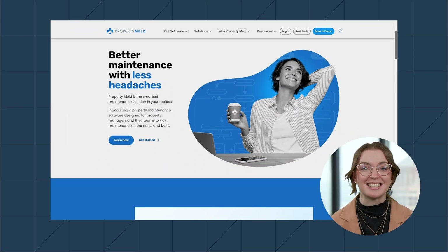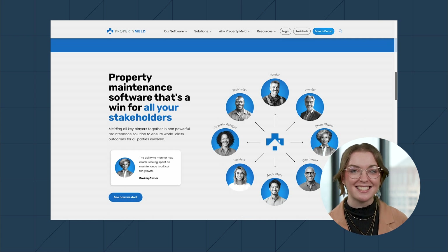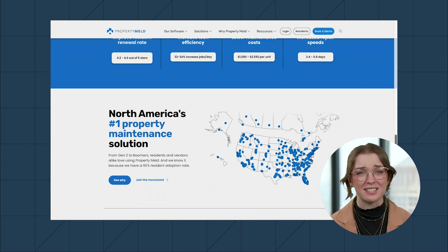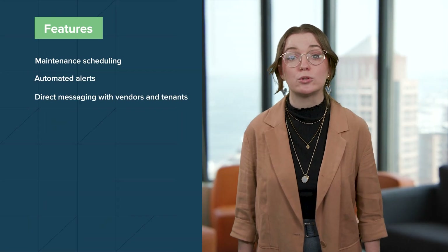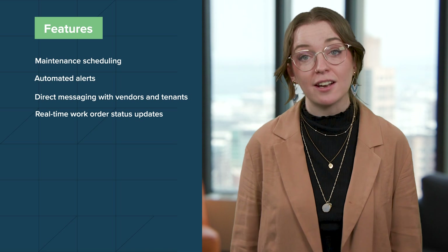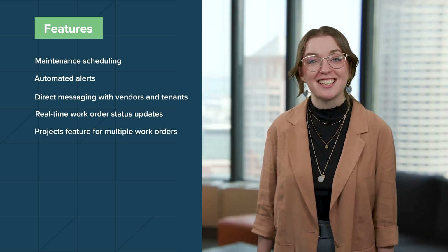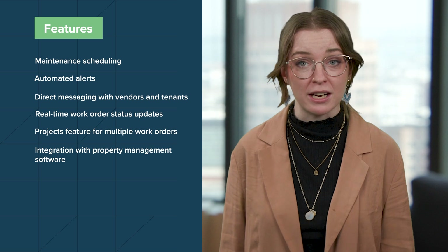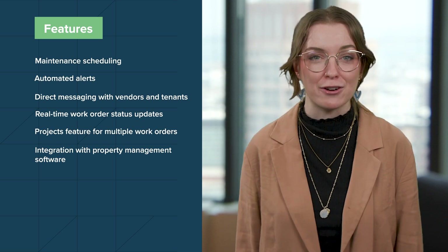On to number five. PropertyMeld is another specialized solution to support your apartment management needs — a platform aimed at making maintenance easier for your team and your tenants. Both individual unit and building maintenance can be extremely resource-intensive, especially if your team is stretched thin between multiple apartments, so a dedicated solution such as PropertyMeld can be a game-changer if you're looking to cut down on staff time and provide consistent, responsive service to tenants. PropertyMeld's features include maintenance scheduling, automated alerts, and the ability to directly message vendors and tenants. Maintenance staff and vendors get an alert when a work order is assigned and can update the status in real time. With the Projects feature, you can assign and keep track of multiple work orders for the same project all at once. PropertyMeld also integrates with more holistic property management software tools such as Buildium.